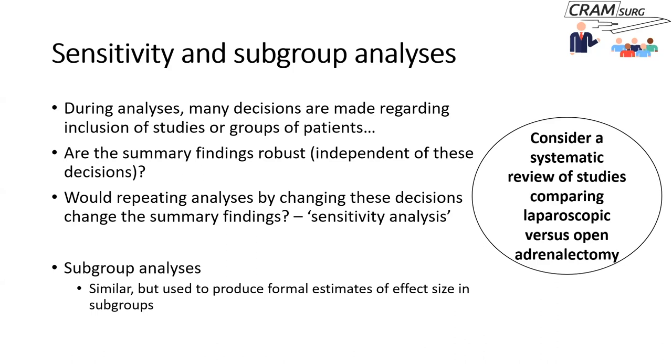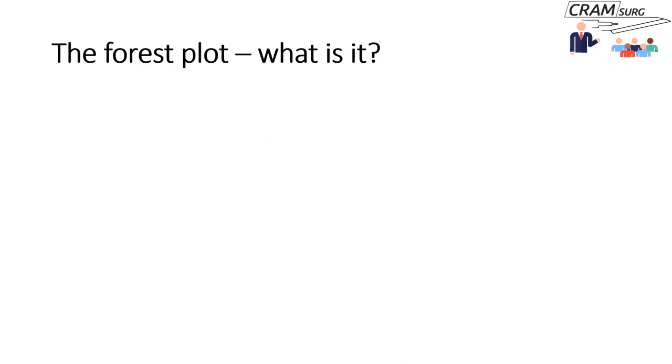Subgroup analysis is somewhat different, though related. In subgroup analysis, you produce estimates of the effect size in specific subgroups. For example, in children, laparoscopic appendectomy might reduce hospital stay by two or three days — that's a separate effect size for children. Then you calculate a further effect size in adults, perhaps four or five days' reduction. So in subgroup analysis, you're producing your summary effect size for various subgroups and you may be able to explain reasons for statistical heterogeneity this way.